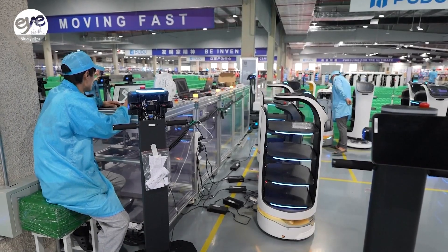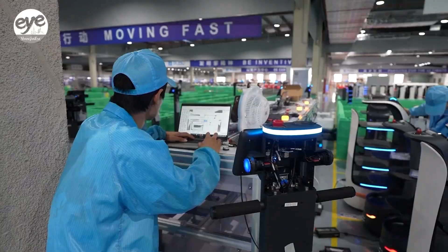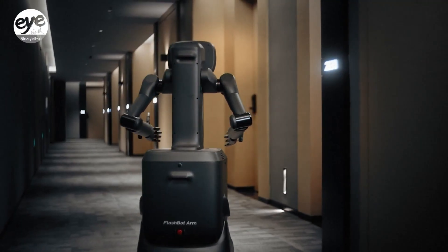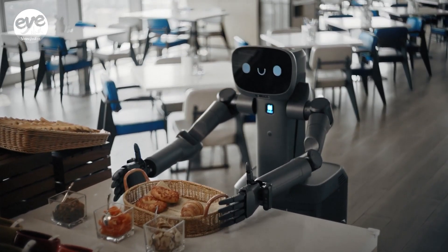The evolution of robots is accelerating. Recently, Purdue released a service robot that is equipped with robotic arms and a dexterous hand that is capable of performing complex actions, like pressing elevator buttons and serving dishes.